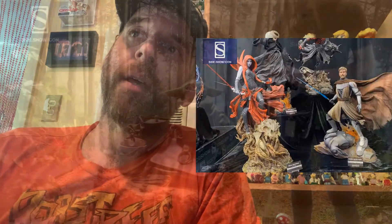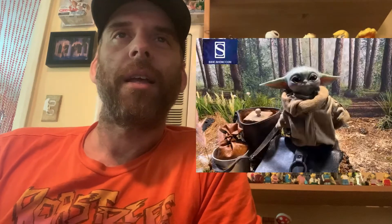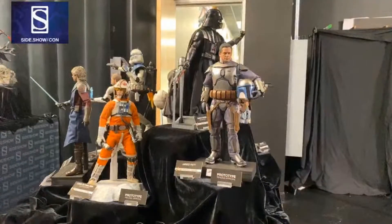Moving on, we've got the Child — Baby Yoda has his own little area there in what looks like Endor, or an Endor-like spot. This is the legendary scale Baby Yoda, and he's adorable. I do have him on pre-order. There's also a print you can get where he's in his pram, probably limited edition. Then we've got some Star Wars figures — there's a Jango Fett, a Luke, an Anakin, an Obi-Wan. Just not into these.